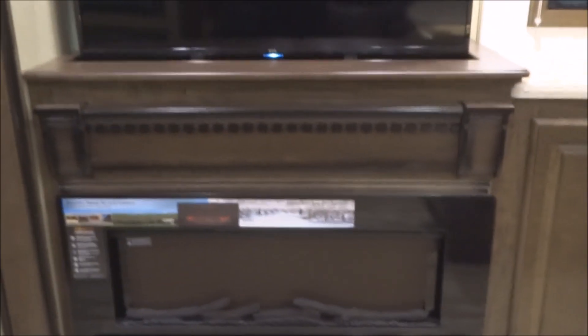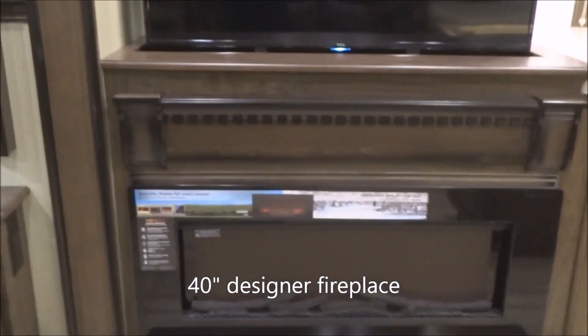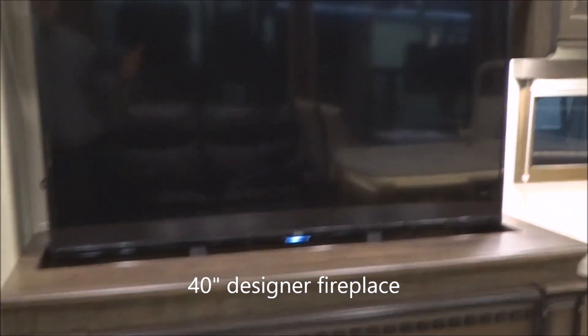Now we've got the TV fully deployed. This is a 39-inch big-screen flat-screen LED TV. And below, we do have a very large fireplace — a full-function fireplace that provides heat as well as looks great, with heat to the tune of 5,000 BTUs.